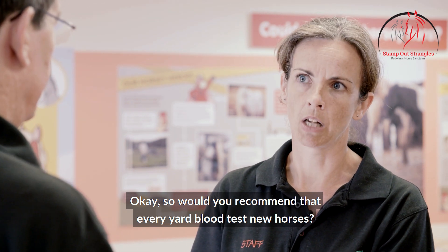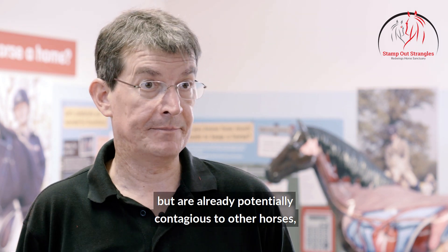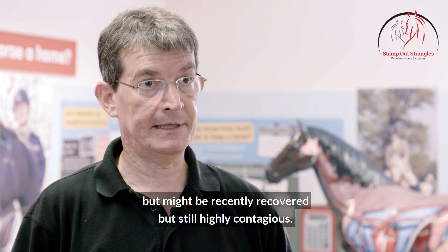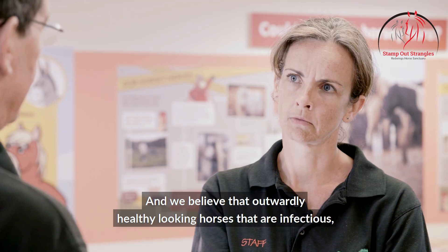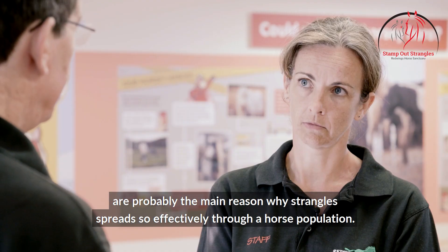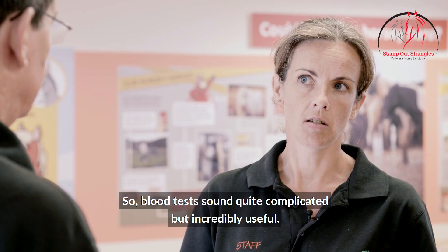Would you recommend that every yard blood tests new horses? I would recommend that every yard has a screening program for new horses — by that I mean isolation and temperature checking to detect any horses that might be incubating the infection but already potentially contagious, as well as blood testing to detect those horses that are outwardly healthy but might be recently recovered but still highly contagious, or perhaps most importantly, for detecting carriers. By combining those two elements you have a very robust screening program. Remember that up to 10 percent of horses that have had Strangles can go on to become carriers if not tested after they've recovered, and outwardly healthy looking horses that are infectious — most of whom will be carriers — are probably the main reason why Strangles spreads so effectively through a horse population. But once you've detected that a horse is a carrier, it's actually quite straightforward to treat them so that the horse can carry on living a perfectly happy normal life mixing with other horses once it's been treated.